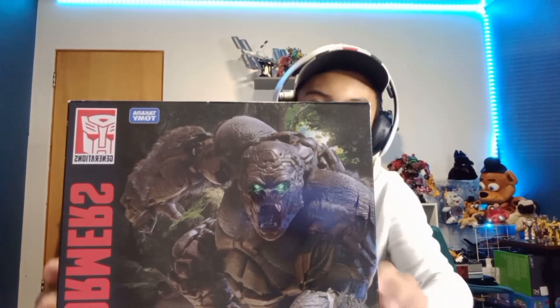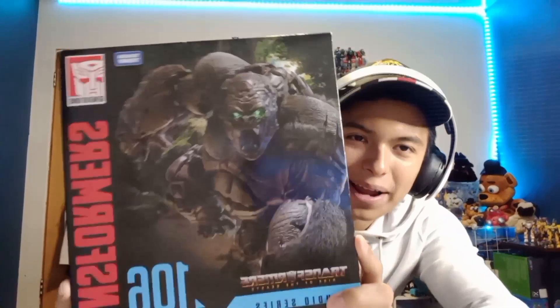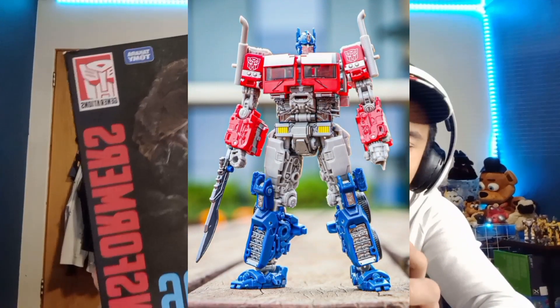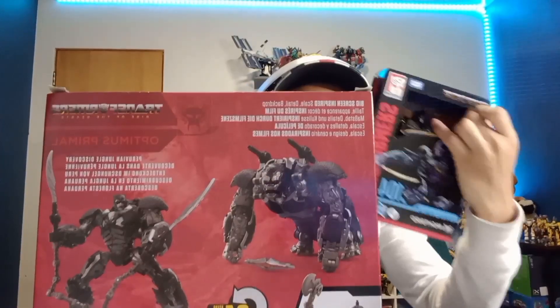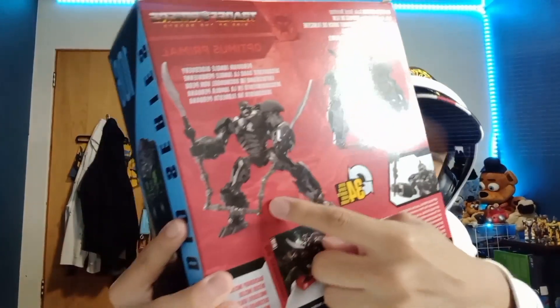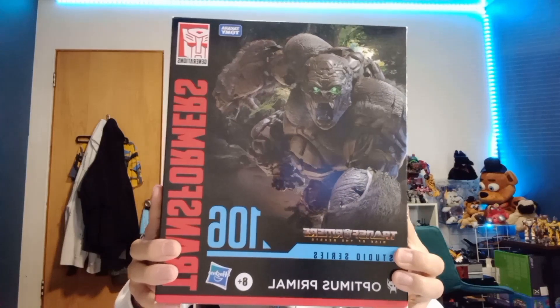I got Primal — I already have Buzzsaw, Optimus, and this guy is all I ever wanted. I have all the Maximals now! He even has the freaking Transwarp Key, he has the axe that Primal was using in the movie, and he even has the parts for Battle Trap. He has all the accessories of the other characters.